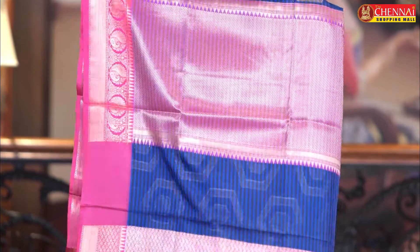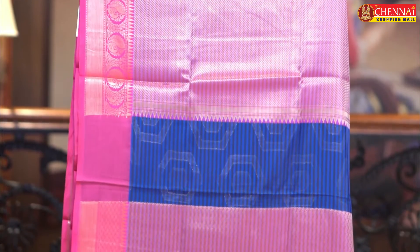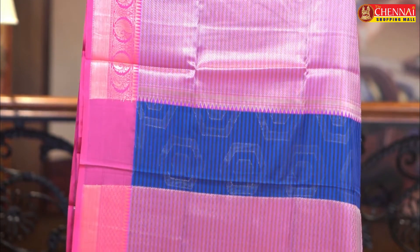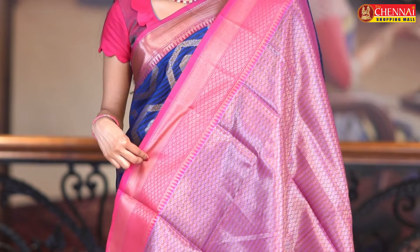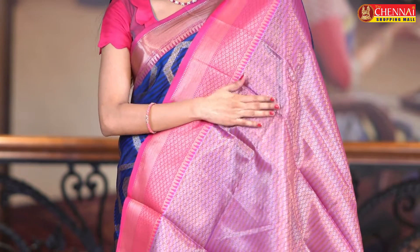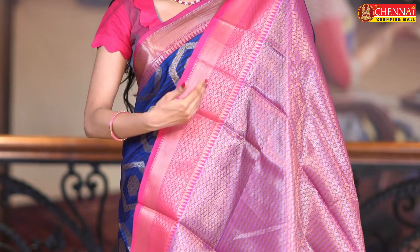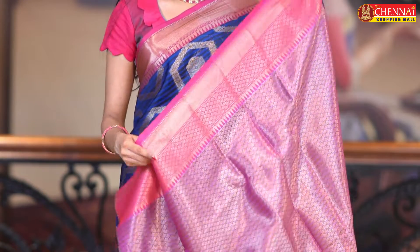The pallu is also very rich — golden zeri stripes along with a temple design, a contrast pallu. The blouse is a rich contrast brocade blouse with small flower bootas along with stripes and a golden zeri border.